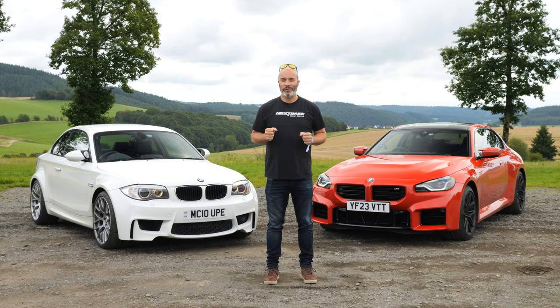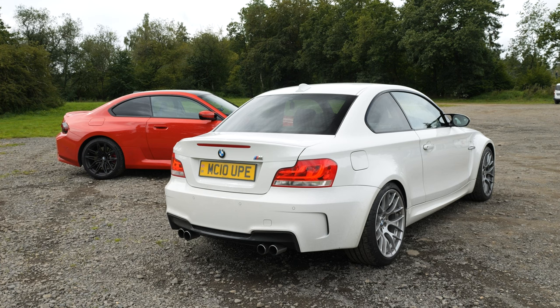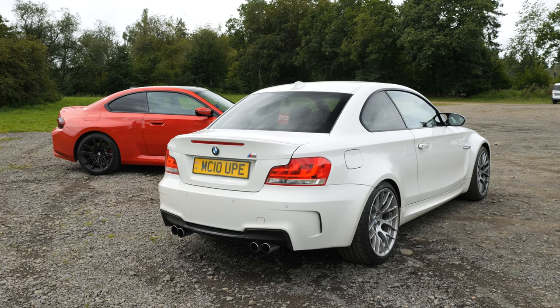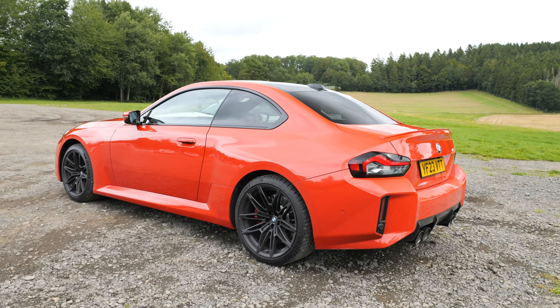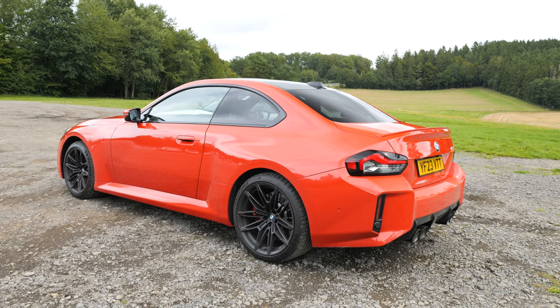This video is proudly sponsored by Nexbase dash cams. Hey guys, welcome back to another video. Today I'm going to be comparing the iconic BMW 1M to the very recent G87 M2.